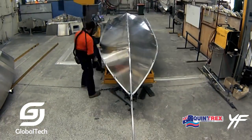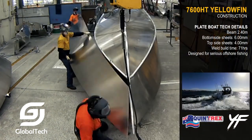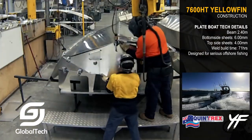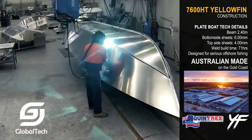The Yellowfin 7600HT is made from high-quality aluminum alloy, specifically 5083 marine aluminum. This material makes the boat both light, durable, highly resistant to corrosion in saltwater environments, and easy to maintain.